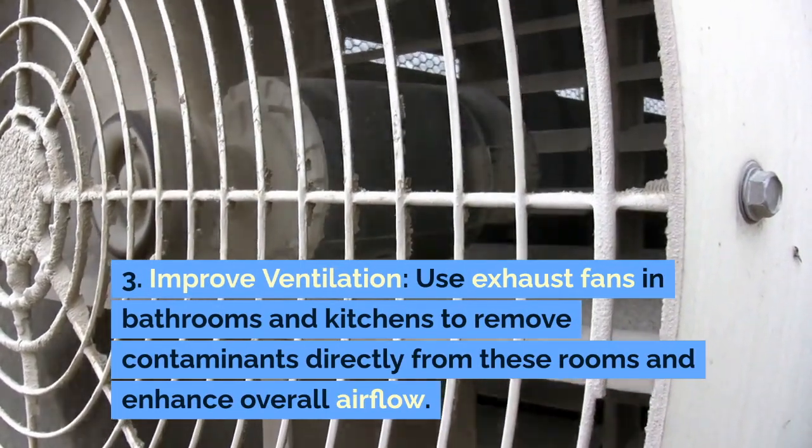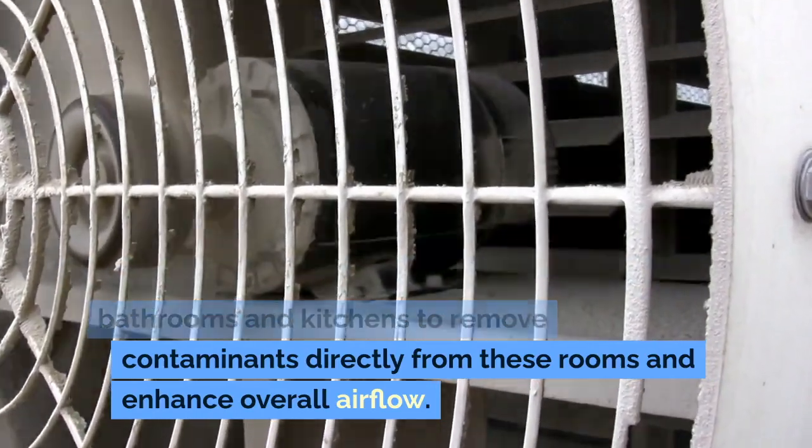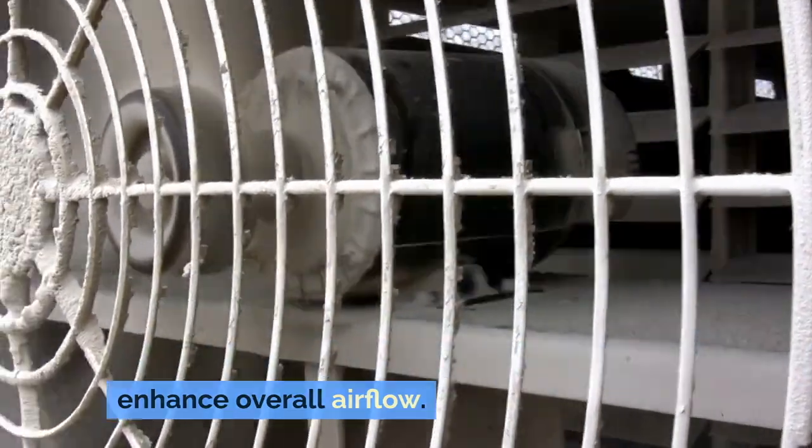3. Improve Ventilation: Use exhaust fans in bathrooms and kitchens to remove contaminants directly from these rooms and enhance overall airflow.